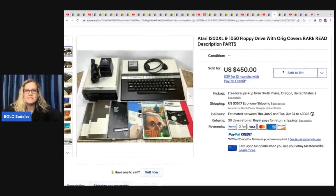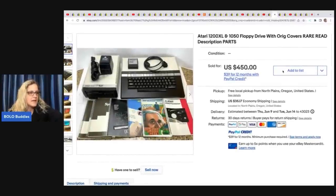The next item is this Atari. She got it at an estate sale for $40 and sold it for $450 plus shipping. She also got another one that sold right around the same price range. She finds crazy stuff at estate sales.